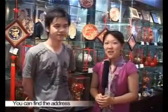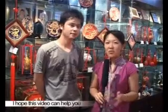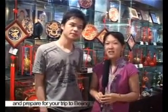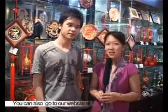Okay guys, you can find the address of this shop at the end of this video clip. I hope this video can help you better understand our city and prepare for your next trip to Beijing. You can also go to our website at shopping-yin-beijing.com.